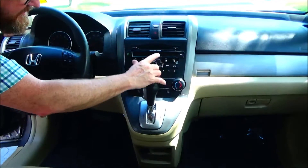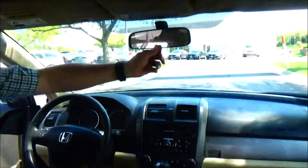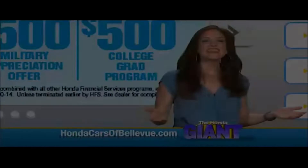Heating and air conditioning controls. 12-disc CD changer, AM and FM radio. Day-night mirror, map lights and sunglass holder with conversation mirror.